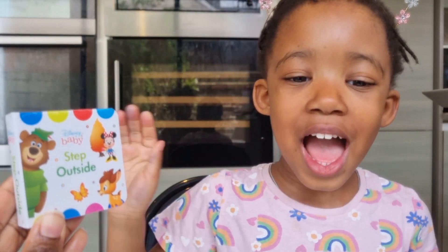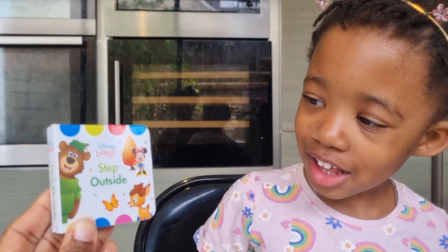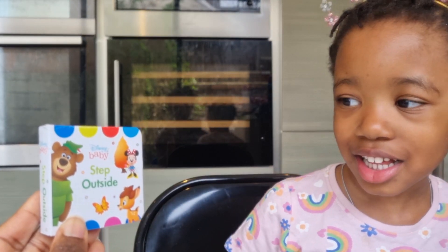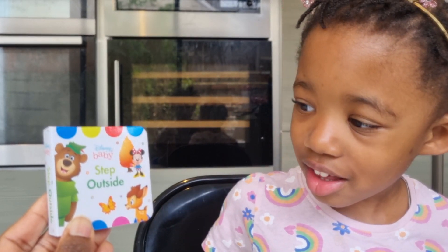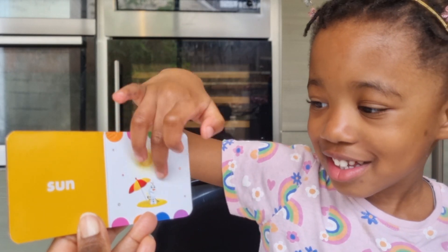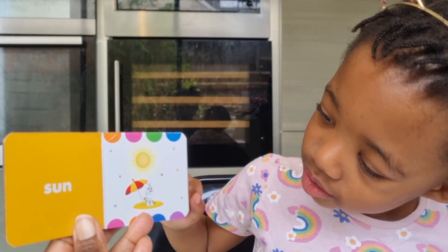Hello Somma! Hello! What are we reading today? Step Outside! Step Outside — a Disney Baby book. You ready? Yeah, alright, let's go! Sun — can you see the sun? Yes! The sun is shining, and would you say the weather...